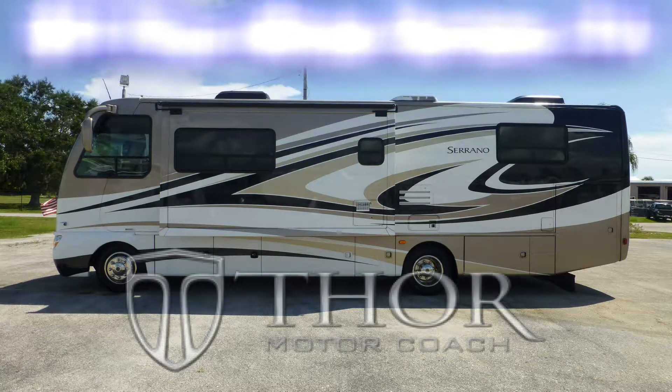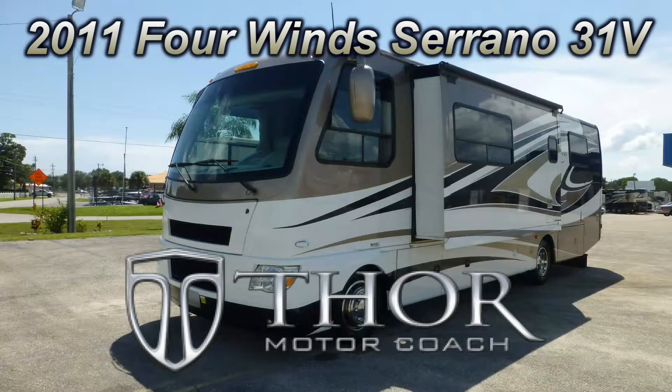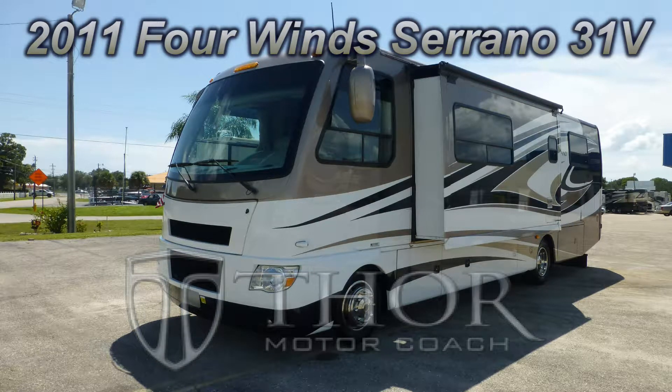This beautiful 2011 Thor Four Winds Serrano 31V could be just the coach you've been searching for. At 33 feet long with two living room slides, this coach is wide on space and long on luxury.